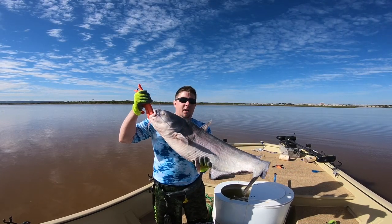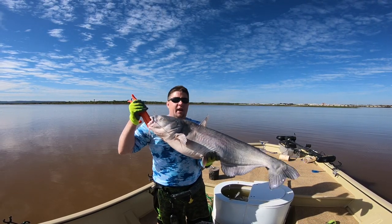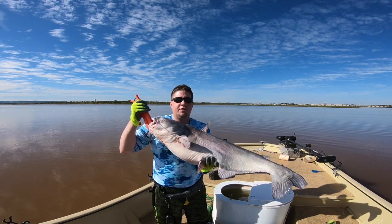All right everybody, we caught a 30 pound blue cat — I think you've got 32 pounds. My scale was bouncing in between 30 and 32.